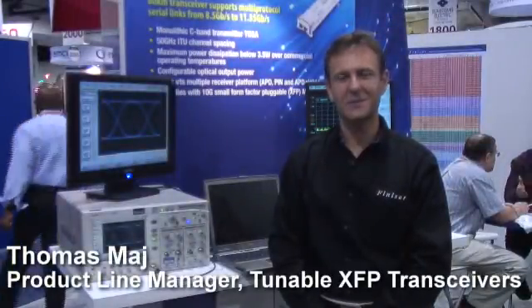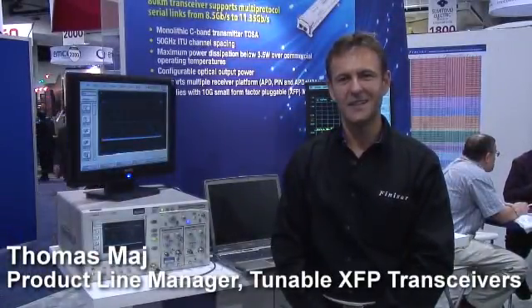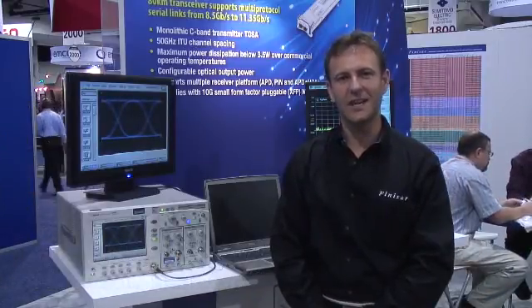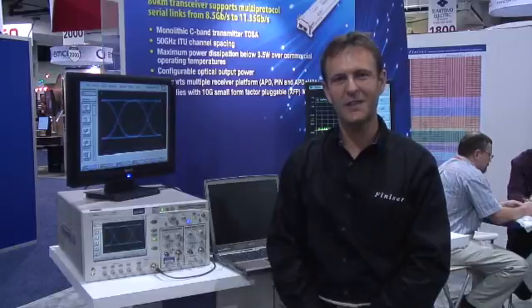Hello, my name is Thomas Nagy. I'm a product line manager at Finisar, and today we're extremely pleased to introduce to you our newest addition to our XFP portfolio, the Tunable XFP.